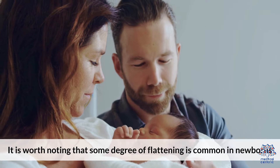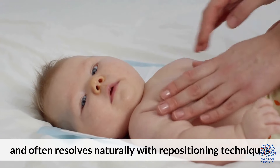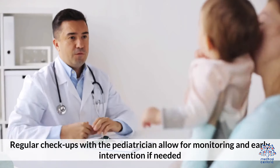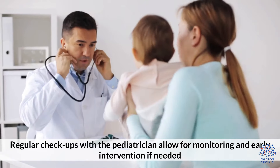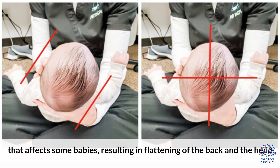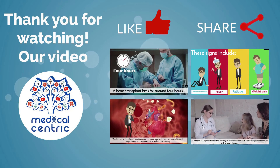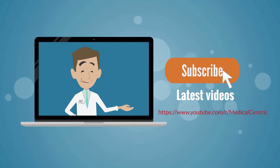It is worth noting that some degree of flattening is common in newborns and often resolves naturally with repositioning techniques and normal growth and development. Regular checkups with the pediatrician allow for monitoring and early intervention if needed. Flathead syndrome, or plagiocephaly, is a condition that affects some babies, resulting in the flattening of the back of the head. Thank you for watching. Please like and share the video, and subscribe to the channel to stay updated on our latest videos.